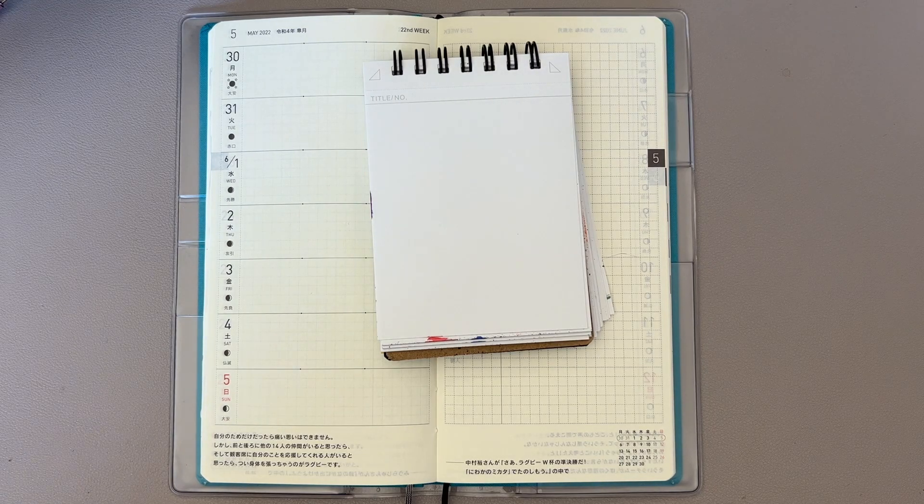Hi everybody, it's Manda, and this is the start of June 2022. June 2022 is 30 Inks 30 Days. I'm very, very excited.